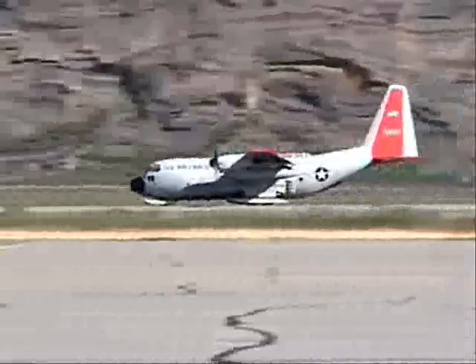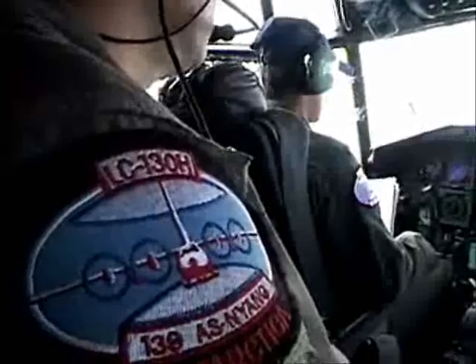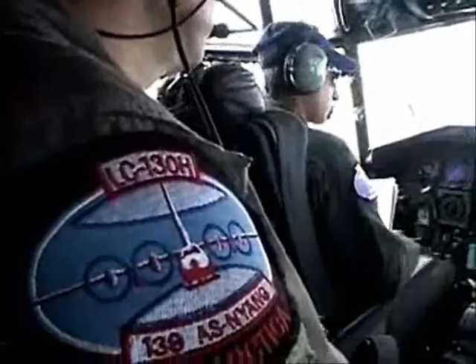The C-130 is a robust military cargo airplane, first used by the U.S. Air Force during the Vietnam War. It is now used by many different militaries around the world, but only the 109th has the distinction of flying to both polar regions.